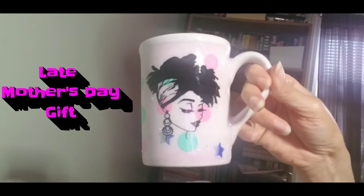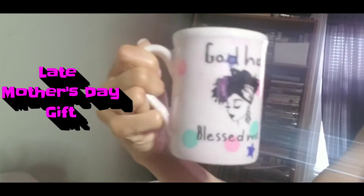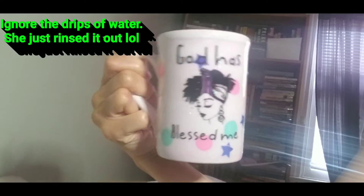Hey y'all, I wanted y'all to see this mug that I got my mother for Mother's Day. See it? It says 'Go Ahead, Bless Me' on there — isn't that cute? This is a custom made mug I got for my girl Ivy.